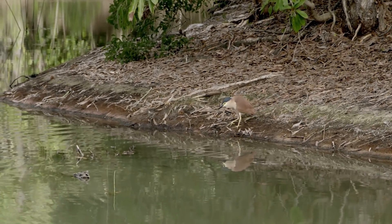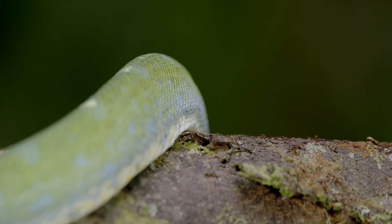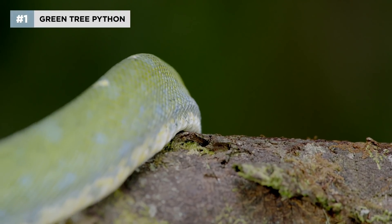He's invisible. This one is an ambush specialist.